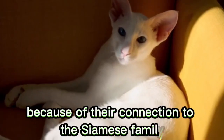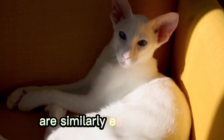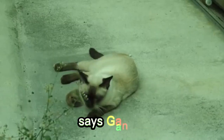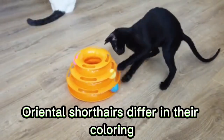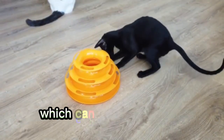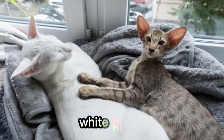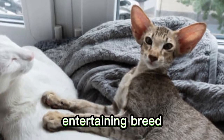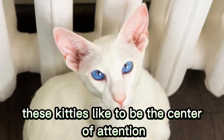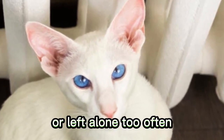Number 13: Oriental Shorthair. Because of their connection to the Siamese family, Oriental Shorthairs are similarly easy to groom. Long and slender like the Siamese, Oriental Shorthairs differ in their coloring, which can come in over 300 colors and patterns that include ebony, white, bicolor, and tabby. A loving, entertaining breed, these kitties like to be the center of attention and can become sensitive if ignored or left alone too often.